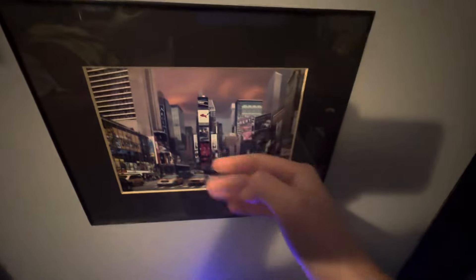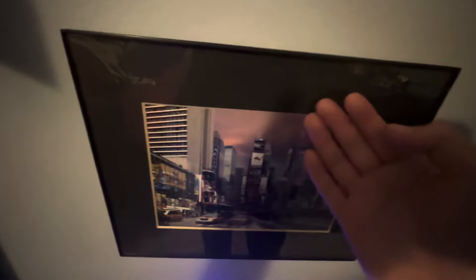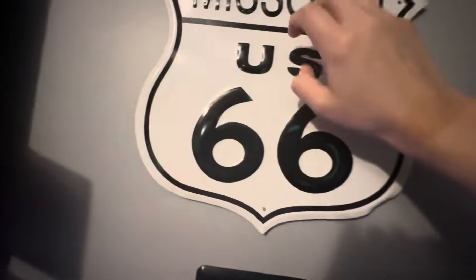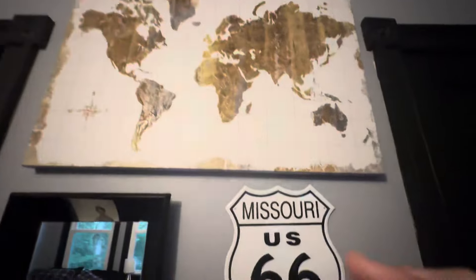There's going to be two parts to this video. I'm shooting one during the day and one at night so you can see the difference. This is a picture of Times Square — I got this at a yard sale. White switch. We got Missouri Route 66. I have this world map. Looks pretty good.